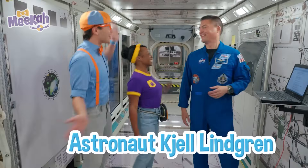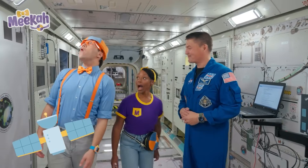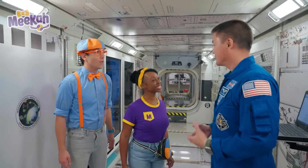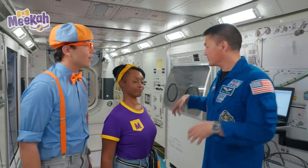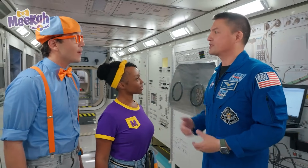It's astronaut John Ligren! Hey, Blippi, Mika, welcome to our mock-up of the International Space Station. A mock-up? So that's where astronauts practice? That's absolutely right. Just like when we're on the ground getting ready to do some important activity, we need to practice. This is where our International Space Station crews practice for their space station missions.